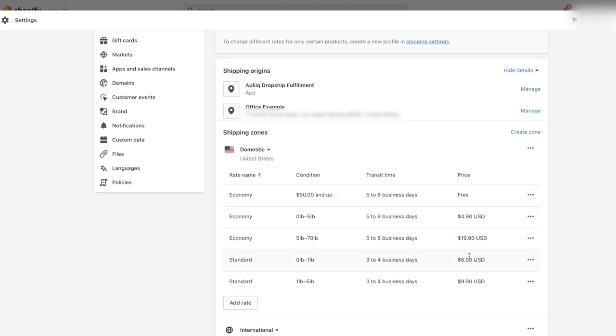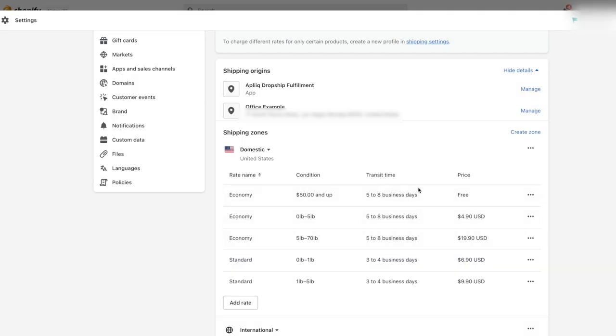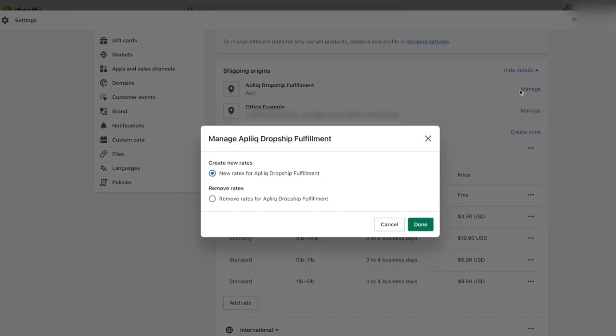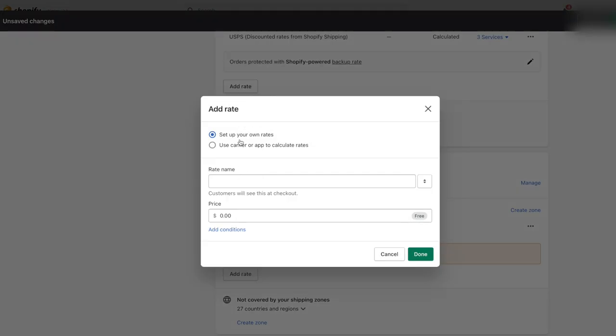To set up your shipping rates, go to the general shipping rates section and hit manage. You can see there are two locations and two zones. The general profile at the top applies to all products — everything in these shipping zones applies to all of them. Under the rates, there's a general shipping zone already created by Shopify. If you want to change any rates — like 'fifty dollars and up is free' — hit edit rate. From there you can customize what free shipping entails: set it to a specific dollar amount or ounce weight. You can do free shipping, or you can take a small loss on shipping, though I'd really advise you to at least break even.